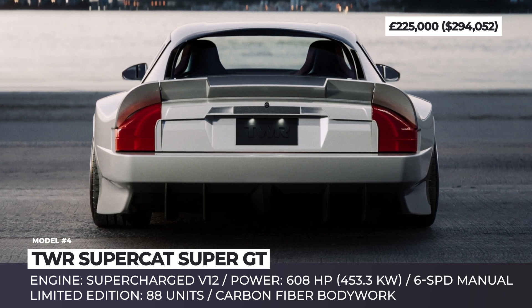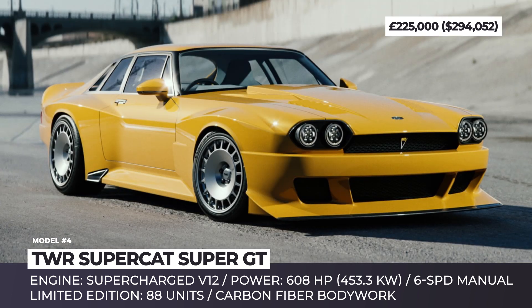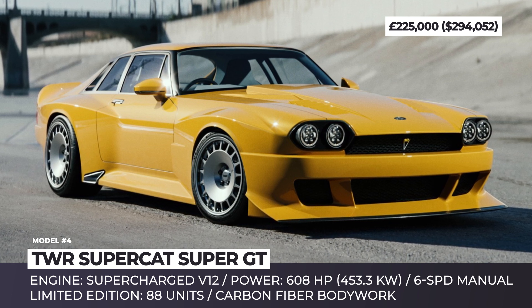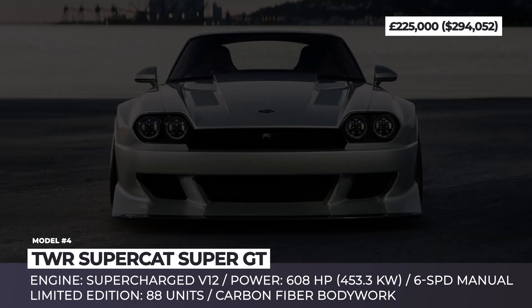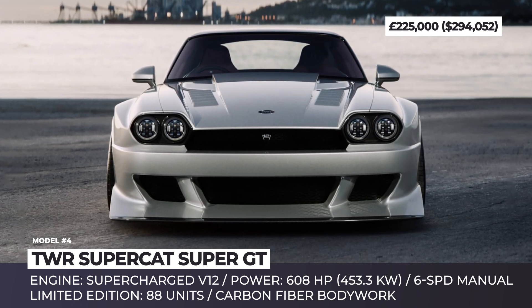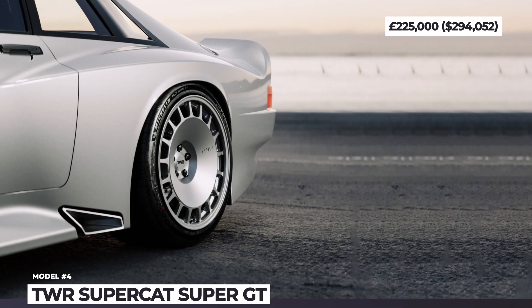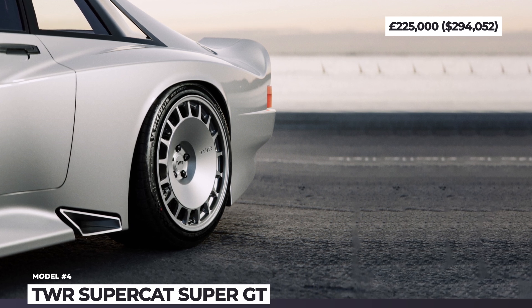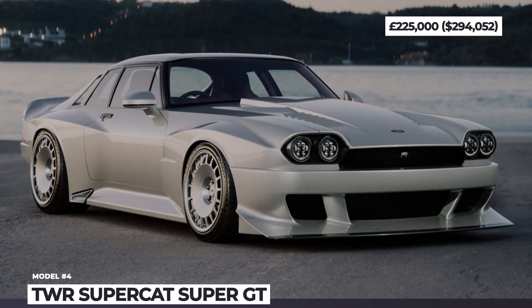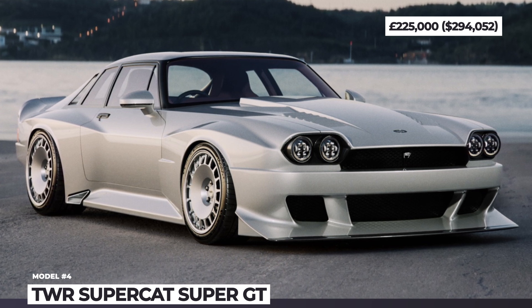The main objective for this limited edition model was to produce a design in line with the automotive heritage of Jaguar, while still offering modern comfort features. With only 82 copies of this Super GT scheduled for production this year, it will hide a 608-horsepower supercharged V12 engine under its bonnet and use a 6-speed manual. The body parts were produced with extensive use of carbon fiber, resulting in an attention-grabbing wide-bodied design with a long hood, a sharp front splitter, flared wheel arches, and a colossal rear diffuser. Full technical details are to be revealed shortly.